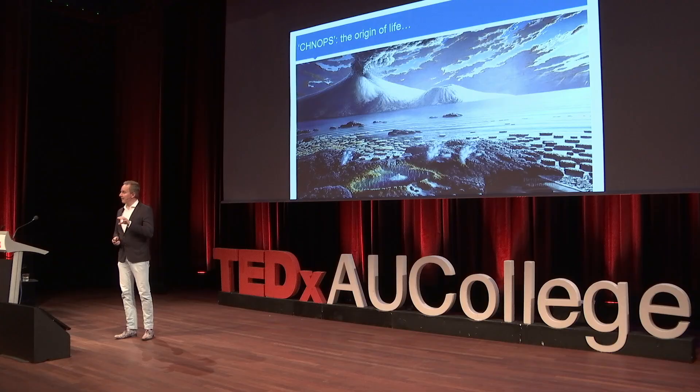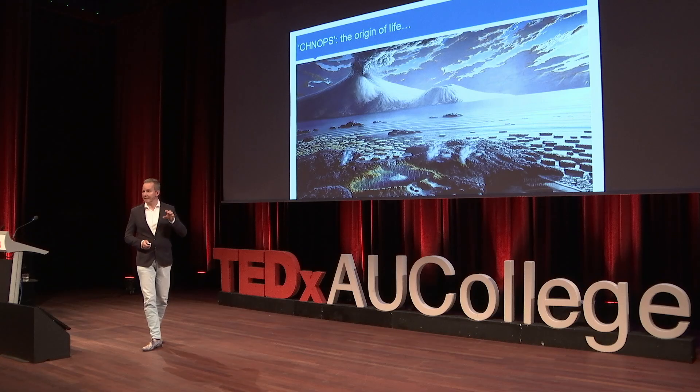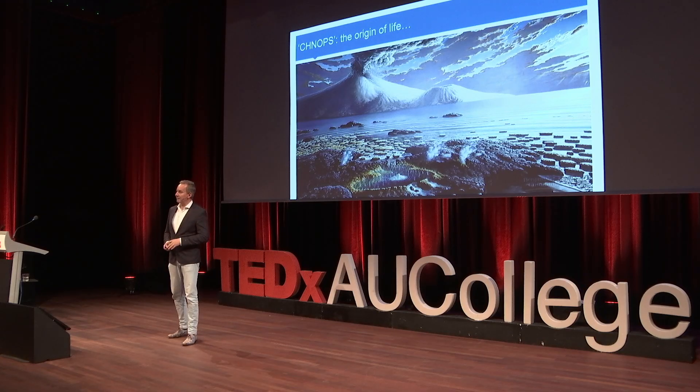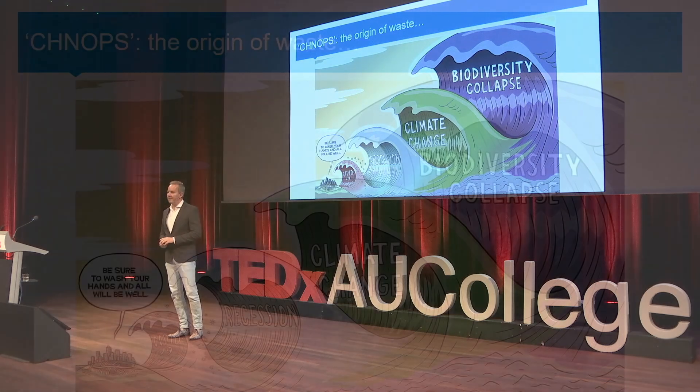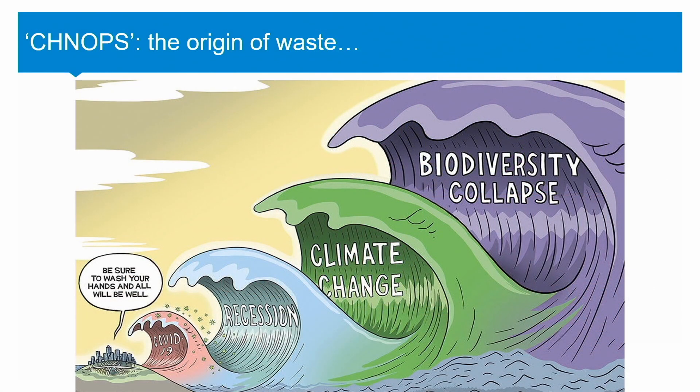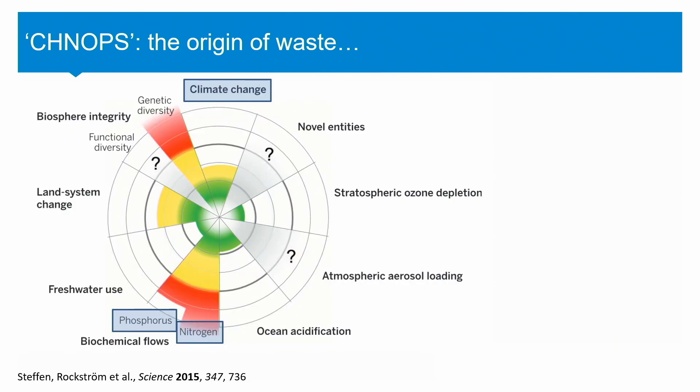These six elements are essential for sustaining life on Earth. And my proposition is that the exact same six elements are also the cause of global waste problems, indicated by the two big waves depicted on the right — climate change and biodiversity loss. Now, from this cartoon, let's go to a more scientific picture.